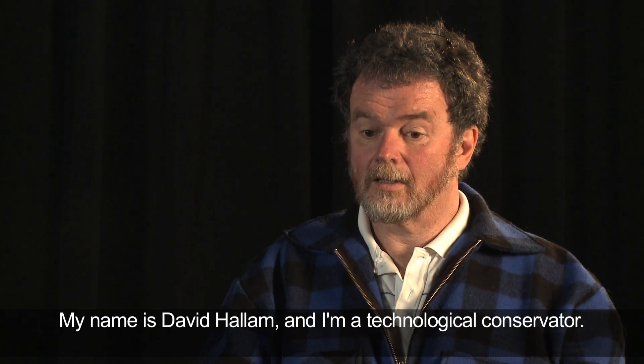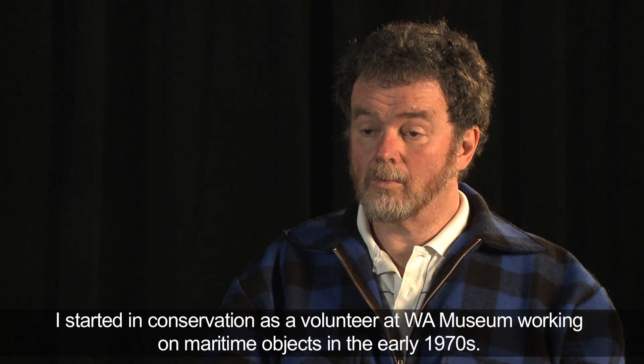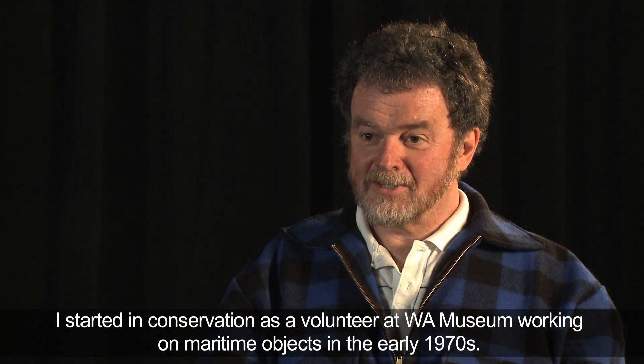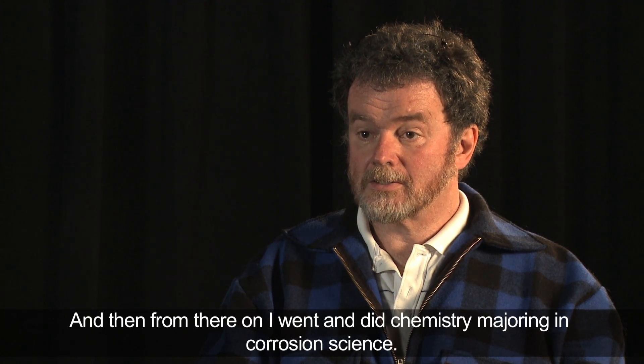My name is David Hallam and I'm a technological conservator. I started in conservation as a volunteer at WA Museum working on maritime objects in the early 70s, and then from there I went and did chemistry, majoring in corrosion science.